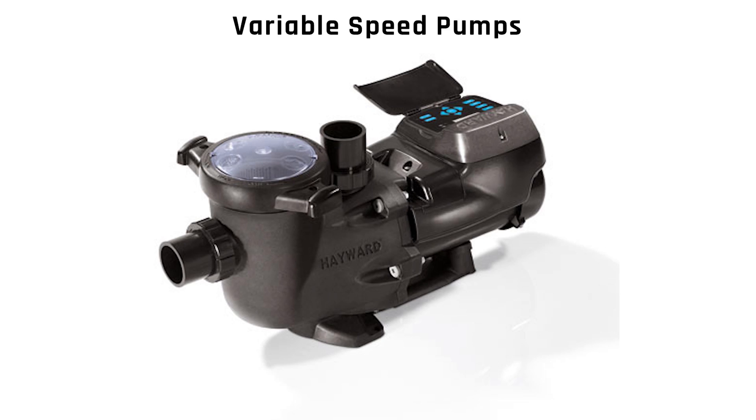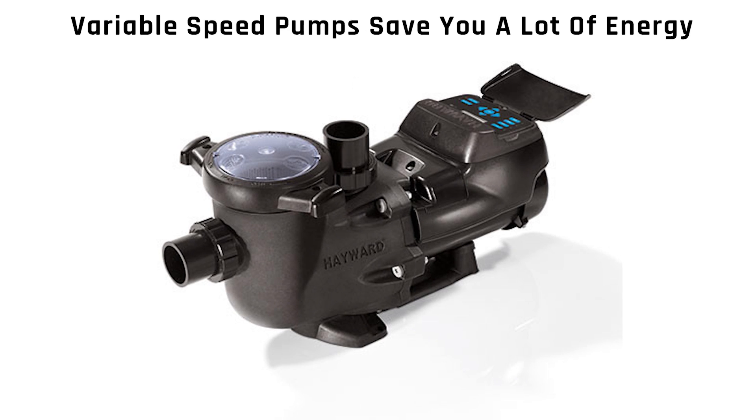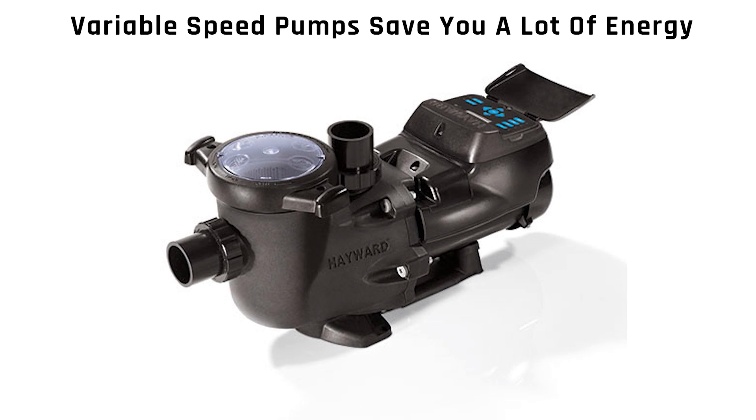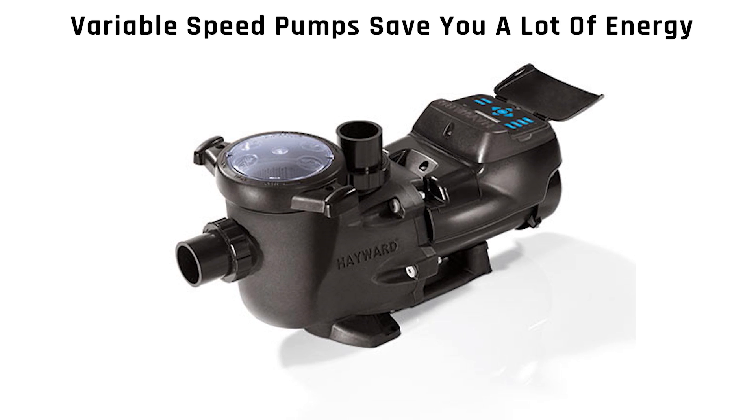My name is Scott Petty. I'm Hayward's product manager for pumps and filters. Variable speed pumps, first and foremost, they save you a lot of energy. Variable speed pumps save up to 90% compared to traditional single speed pumps.